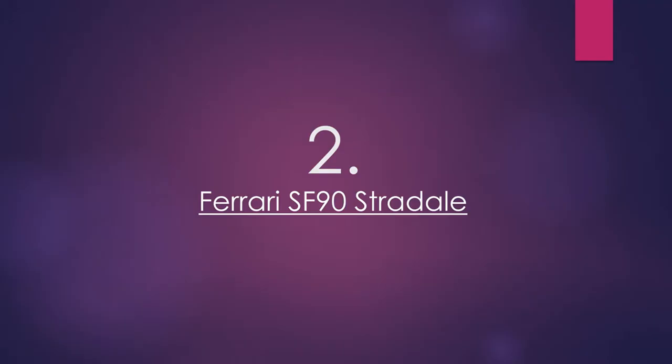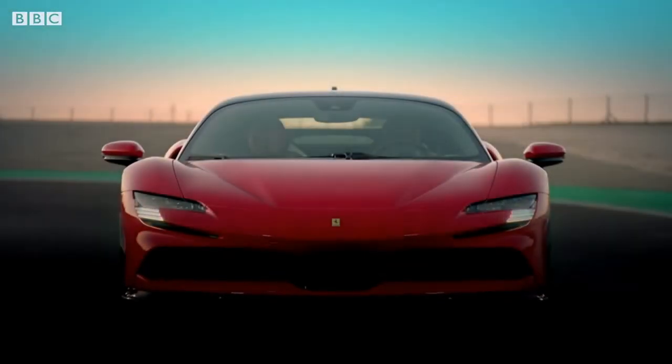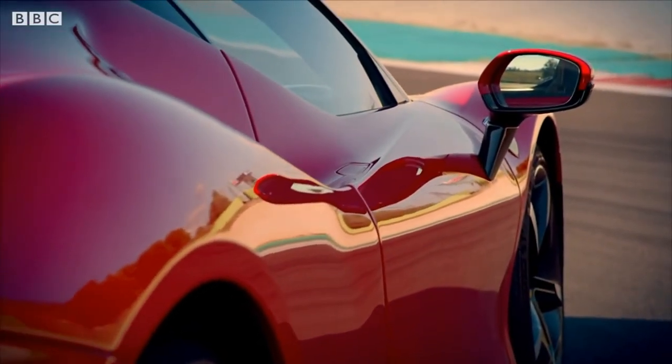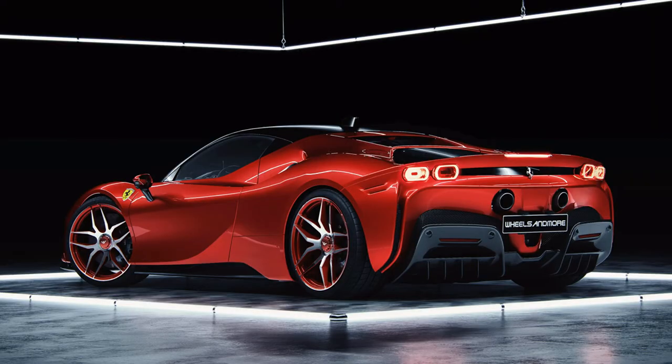Number 2: Ferrari SF90 Stradale. If the new V6-powered 296 GTB is Ferrari taking the less-is-more approach to its new supercars, consider the SF90 Stradale a counterbalance. The SF90 is all about the numbers, with a peak power figure of nigh on 1,000 horsepower, three electric motors, a twin-turbocharged V8 engine, all-wheel drive, and an eight-speed dual-clutch transmission.